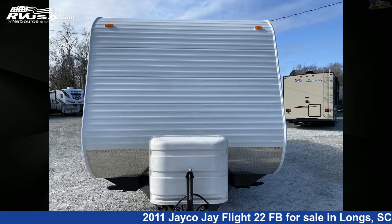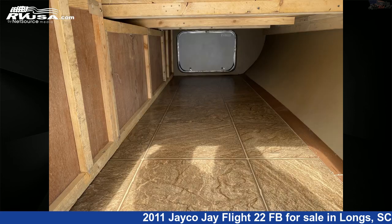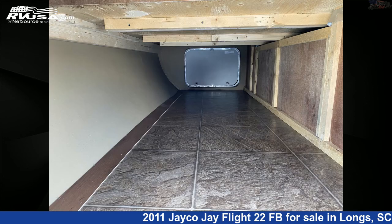The unloaded weight of this 2011 Jayco J Flight 22FB is 4,360 pounds. For more information and pricing on this unit, and to see all units available for sale by Recreation USA, visit rvusa.com.